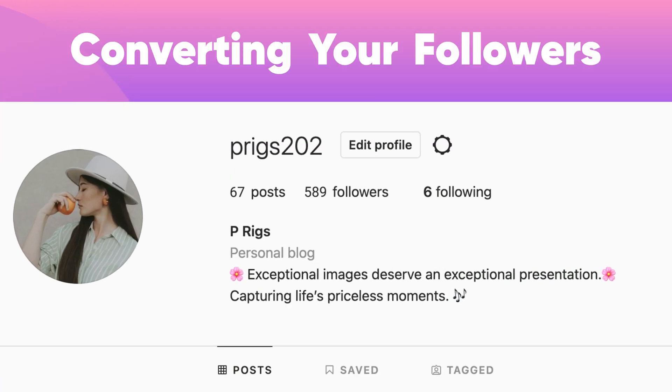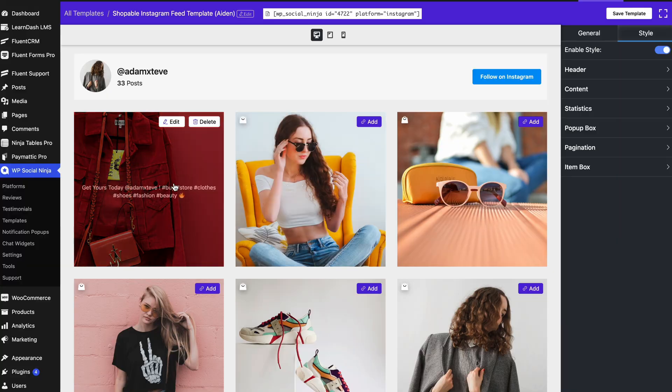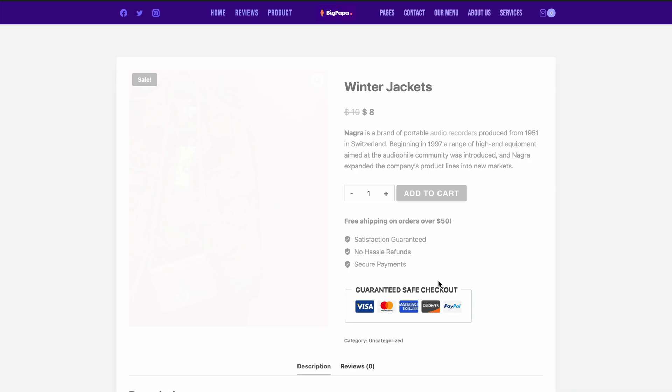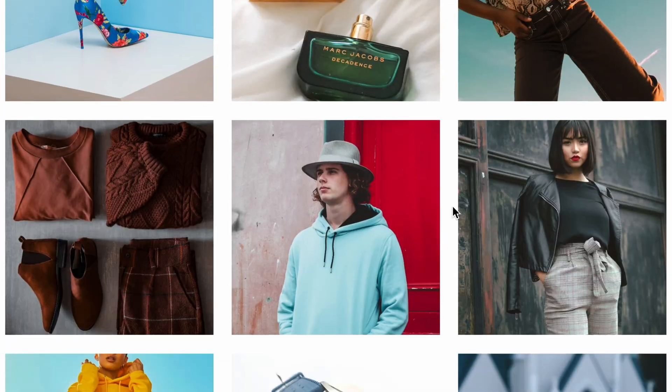Want to increase sales by converting your followers into loyal customers? Then this feature is exactly what you need. Say hello to the shoppable Instagram feeds of WP Social Ninja. Increase follower engagement and boost conversions through user-generated content.